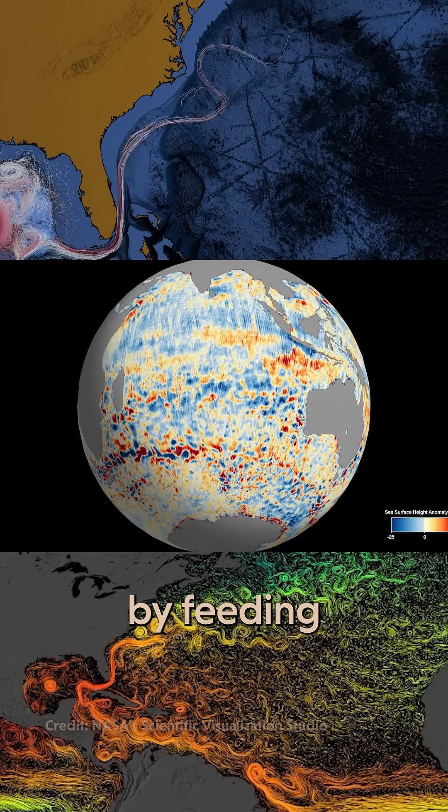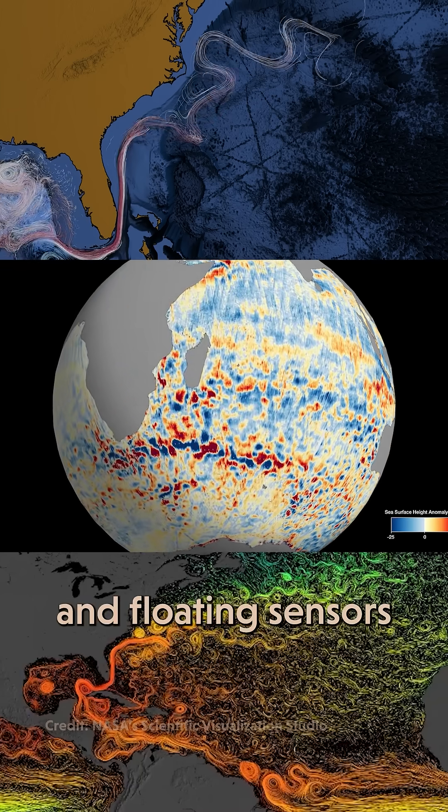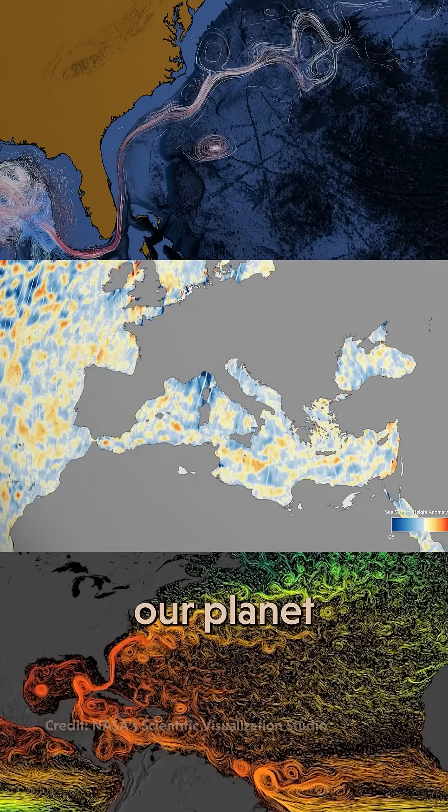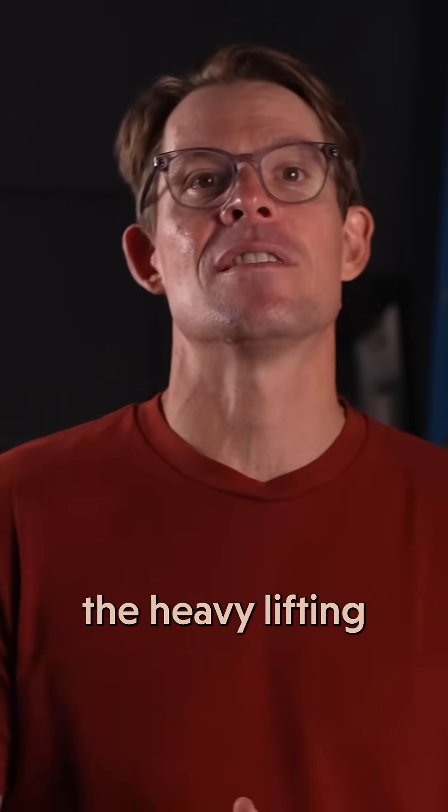Scientists made it by feeding tons of data from satellites and floating sensors into a model that shows exactly how water is moving around our planet. And you can see the three currents doing most of the heavy lifting.